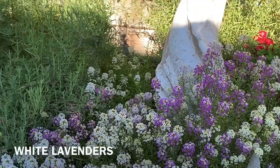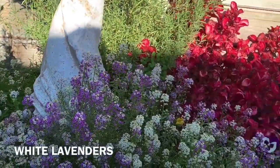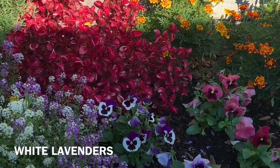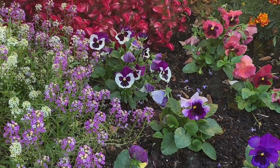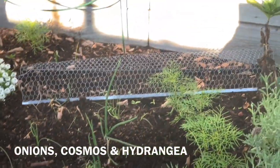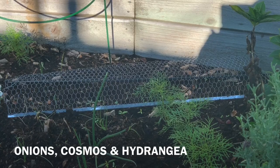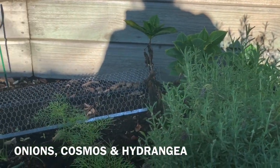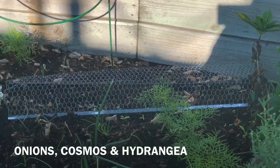I got white lavender there. And I don't know what that apple cut is — it's beautiful. I love pansies. I planted onions, some more onions up there. In their cosmos. And... what do you call that? I forgot. Anyway...